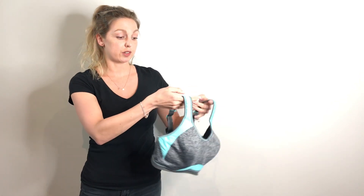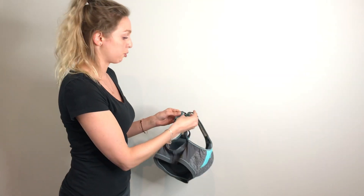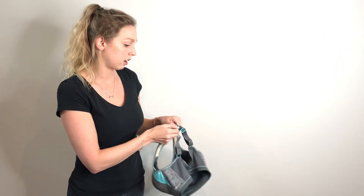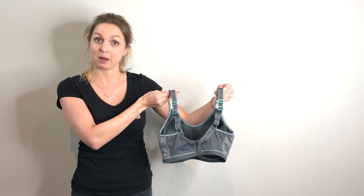The second feature of this bra is it has an interchangeable strap design. You can see it's really easy to make it into a cross back, and then you unclip it and you can have it as a straight back again.